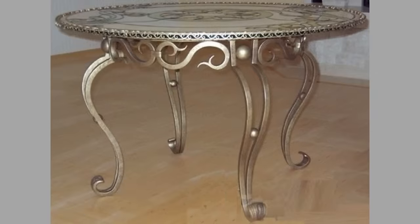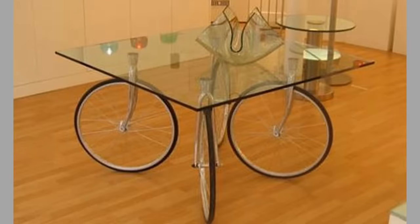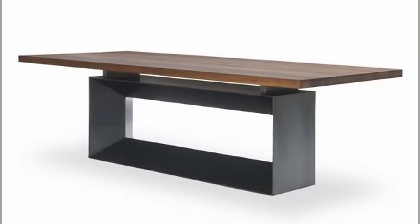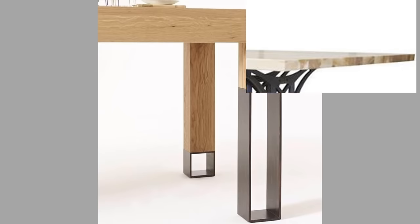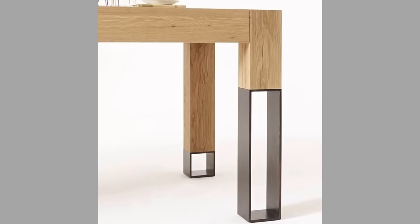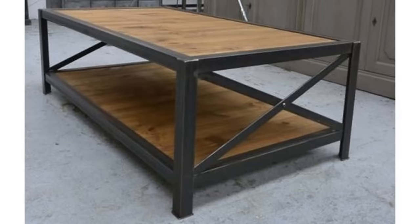We have got them all — just watch the video until the end and choose your next custom table. Welcome back to our channel. Today we have brought you part 2 of our custom tables with metal legs or metal base video, which contains more custom table ideas not included in the previous video. Watch until the end to never miss a thing and choose an inspiring design for your next project.